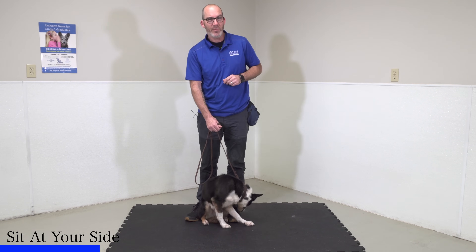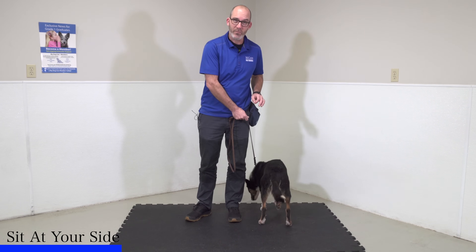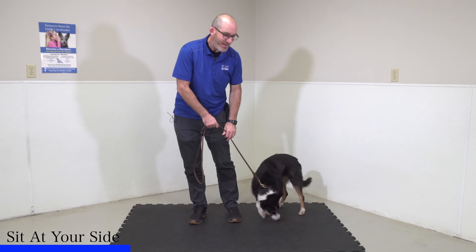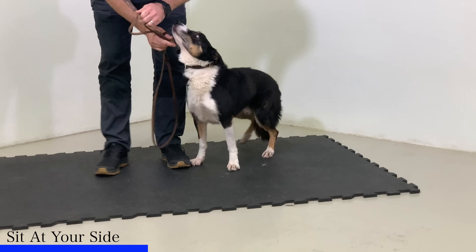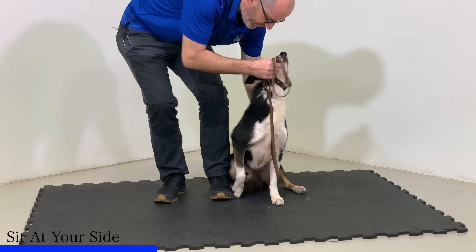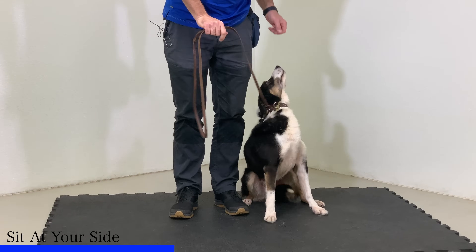Once he is in that sit, I'm going to loosen up on my leash and allow him to make a choice. As long as he chooses to hold that sit, I'm going to reward him for it. If he gets up, I'm going to use that leash to guide him right back. So I'm simply going to bring him into my side — my right hand comes close to the clip, I'm going to say sit and tuck him right into me, then loosen up on that leash and stand up.